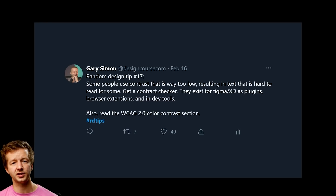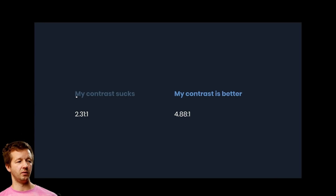Tip number seventeen: some people use contrast that's way too low, resulting in text that's hard to read. Use a contrast checker — plugins exist for Figma and Adobe XD, and there are browser extensions plus accessibility sections in Firefox and Chrome dev tools. Also read the WCAG 2.0 color contrast guidelines. A contrast ratio of 2.3:1 is too low; you want at least 4:1 to meet double-A compliance.